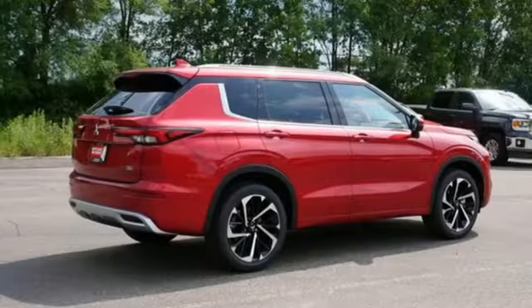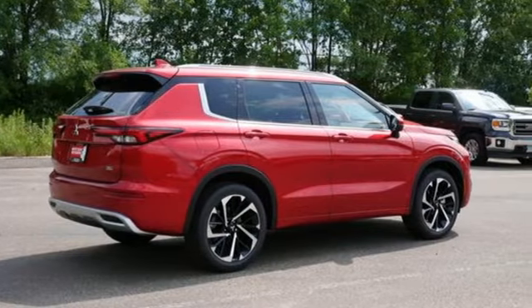Find your own lane in this Mitsubishi. You need to drive it to believe it. See it for yourself today.